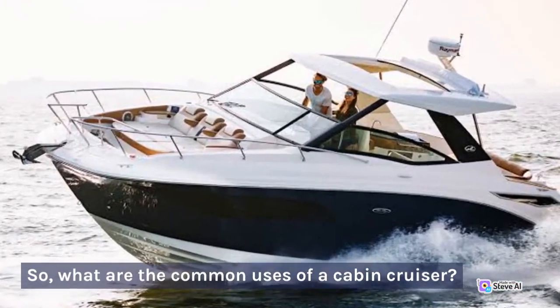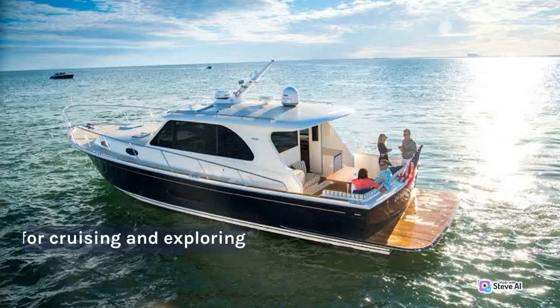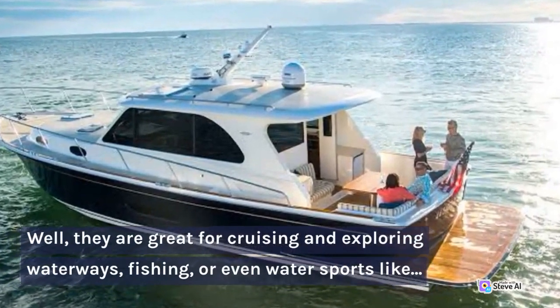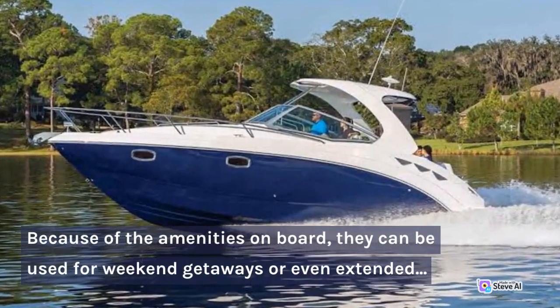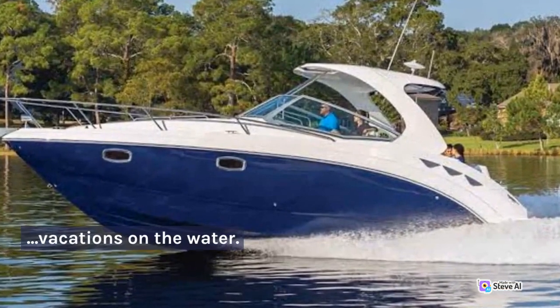So, what are the common uses of a cabin cruiser? Well, they are great for cruising and exploring waterways, fishing, or even water sports like wakeboarding and tubing. Because of the amenities on board, they can be used for weekend getaways or even extended vacations on the water.